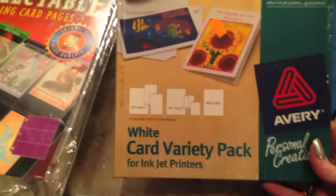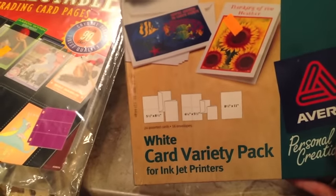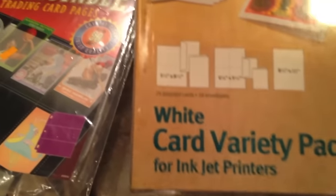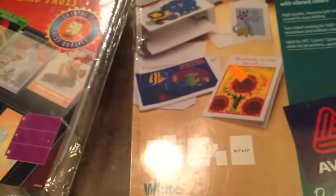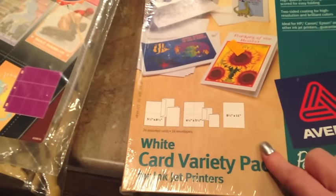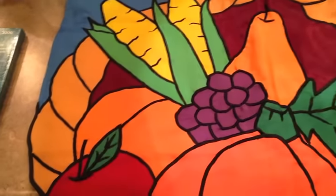I got this brand new package of Avery cardstock — it's a white card variety pack. I couldn't pass this up for 99 cents. It already has the envelopes, the cards already perforated and scored and everything. I couldn't pass up pre-made cards like that.